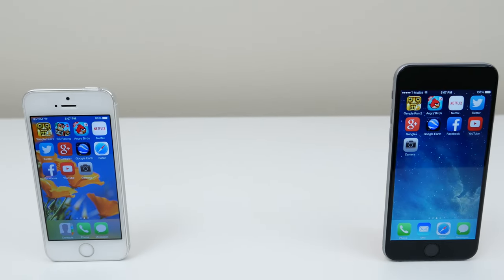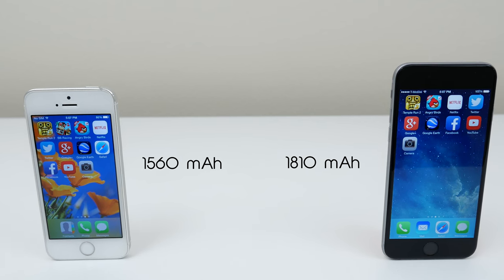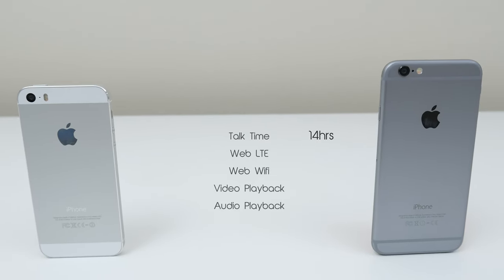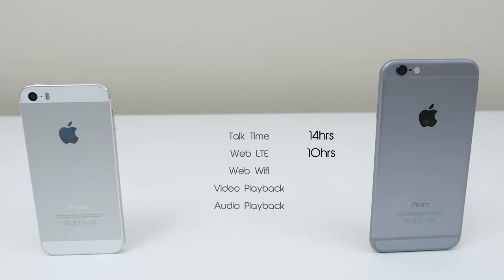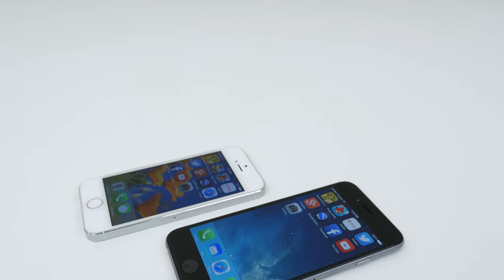When it comes to battery life, the iPhone 6 has a 1810mAh battery and the iPhone 5S has a 1560mAh battery. According to Apple, the iPhone 6 has 14 hours talk time, 10 hours for internet use on LTE and 11 hours on Wi-Fi, as well as 11 hours of video playback and up to 50 hours of audio playback. The 5S can last up to 10 hours of talk time, 10 hours of internet use on LTE or Wi-Fi, 10 hours of video playback and up to 40 hours of audio playback.